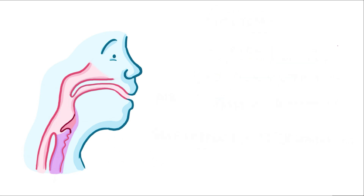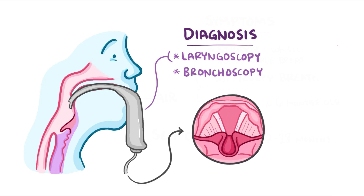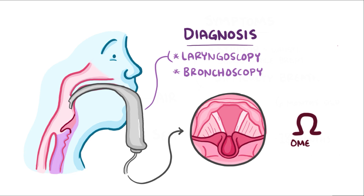If laryngomalacia is suspected based on the symptoms, the diagnosis can be made by laryngoscopy or bronchoscopy, which is using a camera to look down the throat for the classic omega-shaped epiglottis.